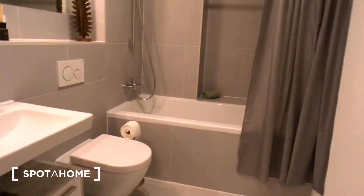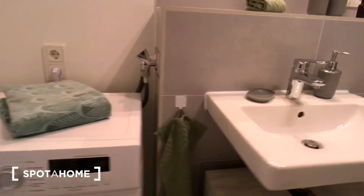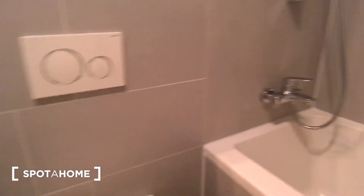We have all of our clothes here, and on the left there is the bathroom. We have a washing machine in here. The sanitary is fresh — there is a bathtub and a big mirror.